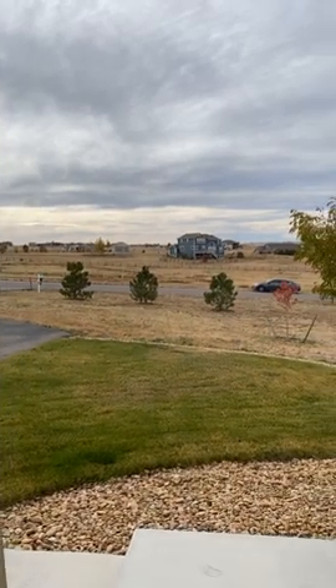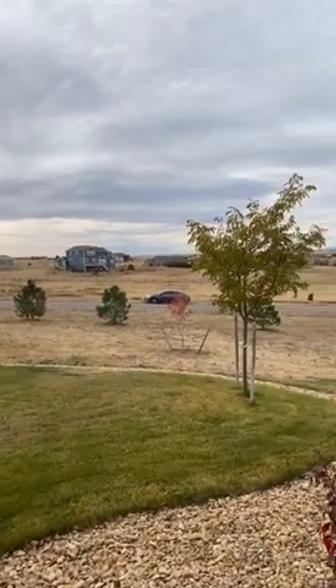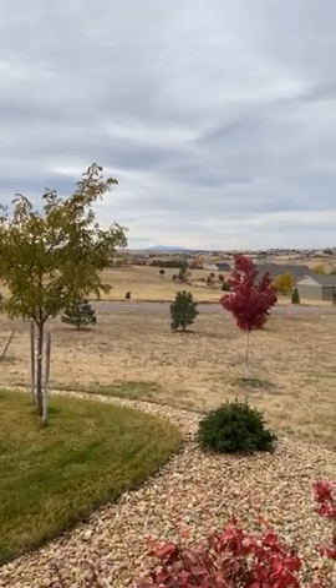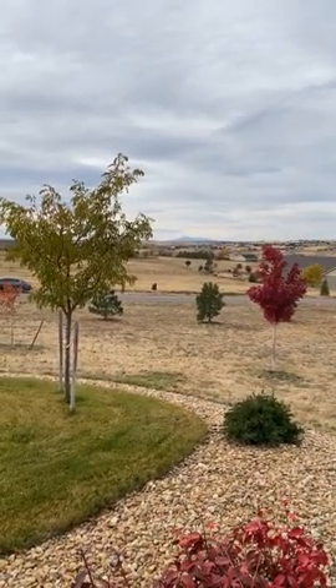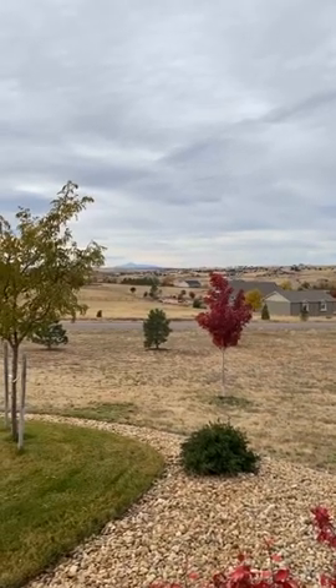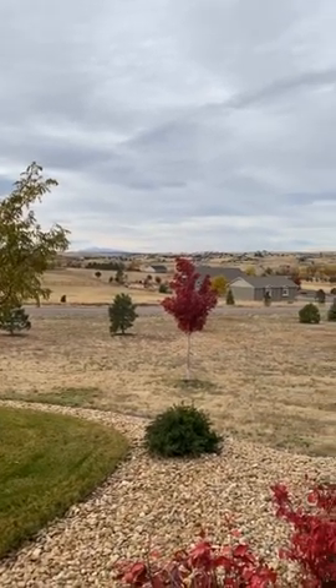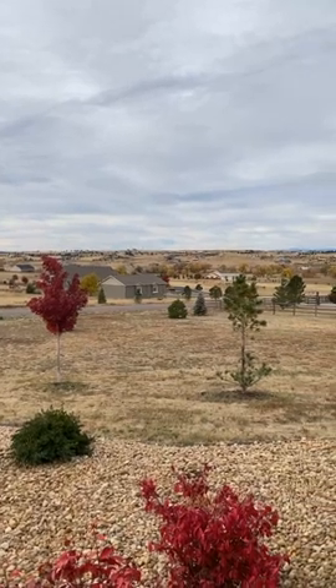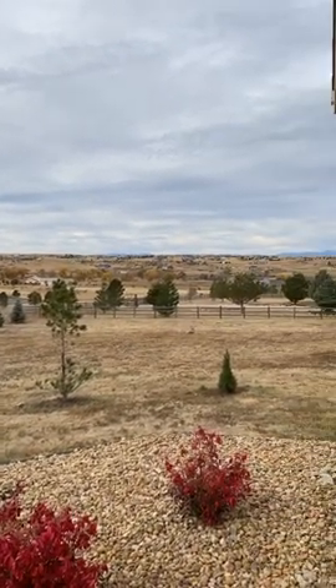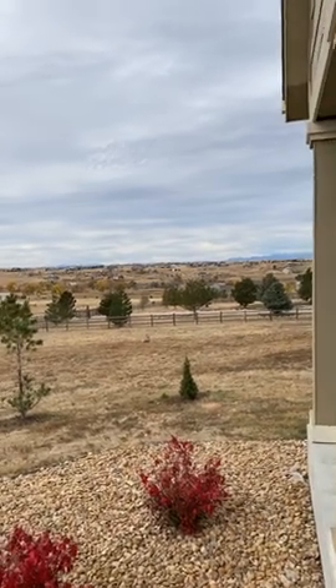From this space you can see mountains — and I don't know how well my phone's going to show them — but you're looking at Pikes Peak, and this is from Northeast Parker. Just to give you an idea, on a clear day we have a lot more mountains, but you can see we're getting the tallest ones.